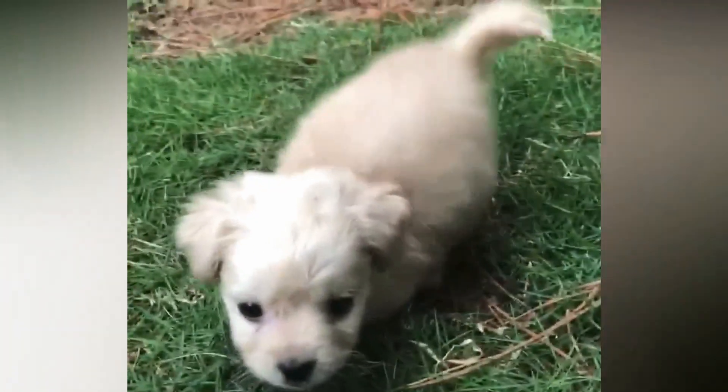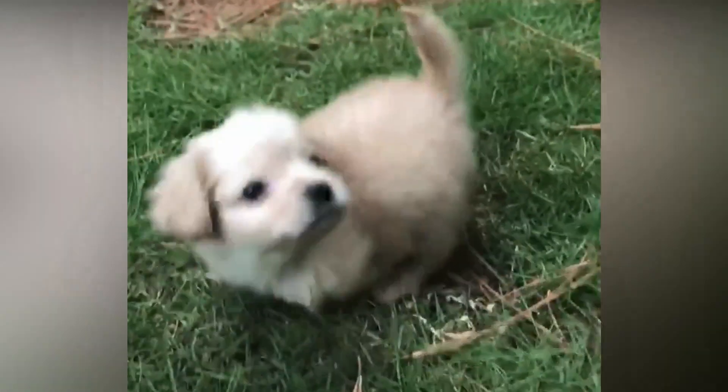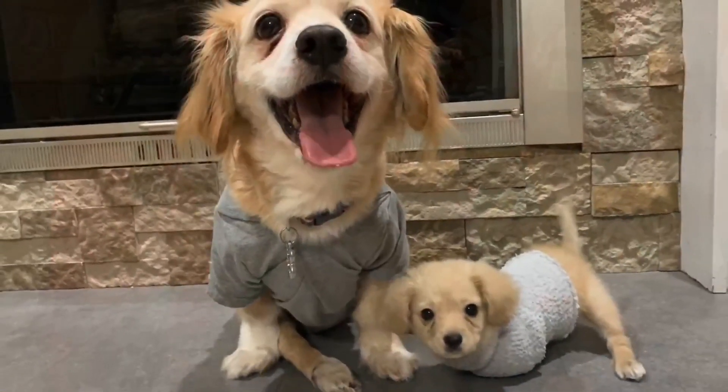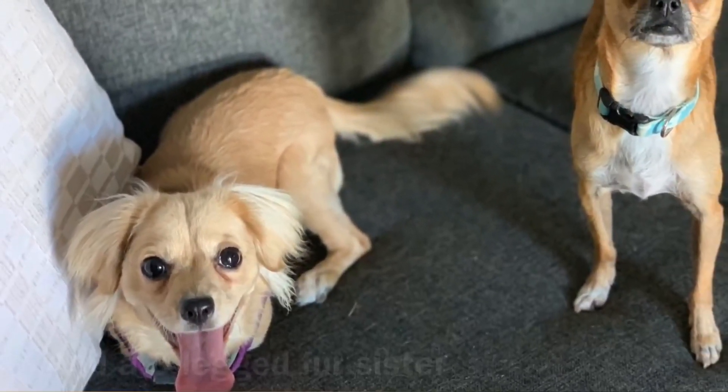These days, Gracie is full of life and is always ready to play with her new fur brother and fur sister. The Turleys own two other special needs pups — a little boy whose hind legs are paralyzed and a little girl with only three legs. Together, they still manage to play and hop along together.